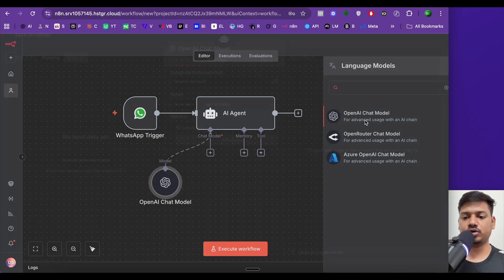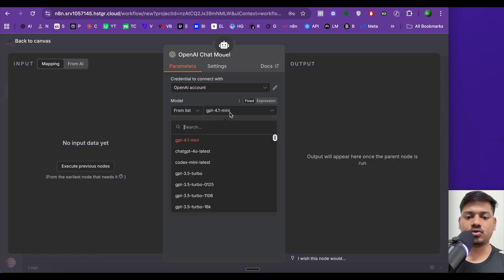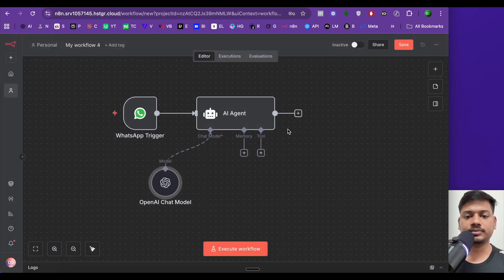For the AI agent to think, we'll add a brain — the chat model. Click plus and select the OpenAI chat model. By default, GPT-4.1 Mini is selected; you can change it as needed. Note that you'll need to connect your OpenAI account with n8n.